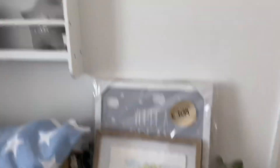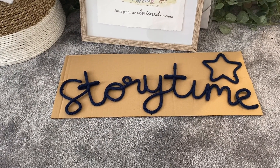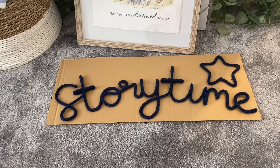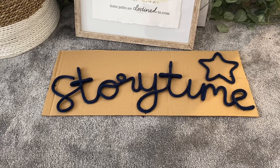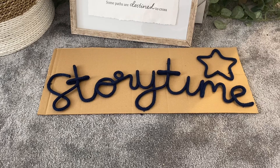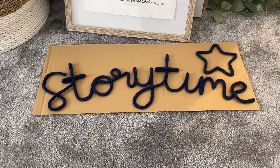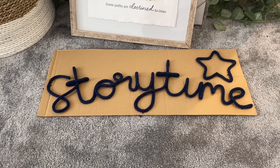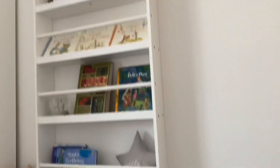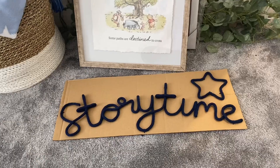I've also bought this lovely sign - it's on the cardboard right now so that needs to come off, and it's going to go above the bookshelf. I bought it from a company on Instagram called Live Wire Designs - I'll link it below. I spent ages looking for the cheapest one and she did it really cheap, about £17, while everyone else on Etsy was charging around £30. She can do so many different ones in different colors and writing styles.